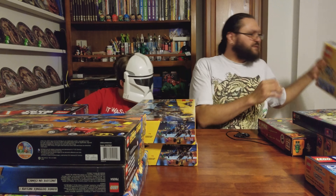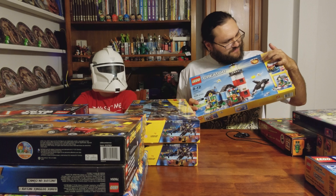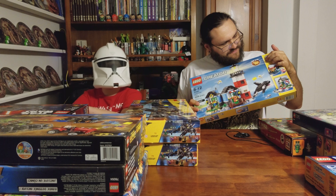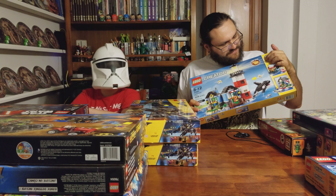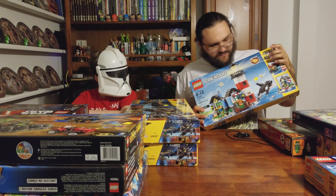The last one we got is the Lego Creator 3-in-1 Lighthouse. We will be putting this in our ocean display. If you want to see us do a video on it, let us know. It's got the Orca whale and the cool light brick.